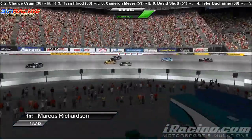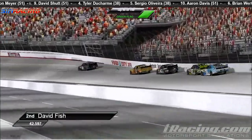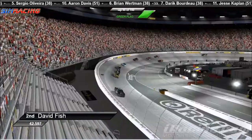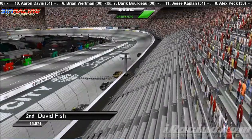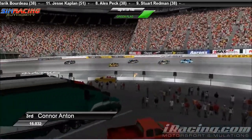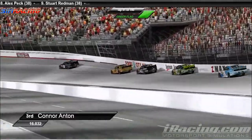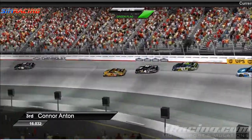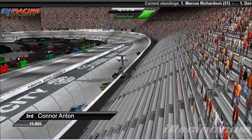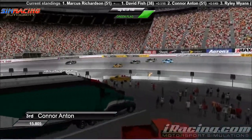Taking a look back at that lead pack — Marcus Richardson went to jump on the restart. David Fish inheriting the second spot. Richardson just got a huge jump on the restart there and just pulled from the field. Connor Anton has got a lot of damage on the front of his car — he's been out there beating and banging, probably getting a little frustrated as we know he does. We talk with Connor Anton a lot off the track. Anton gets frustrated when people cut him off. He's racing David Fish right now.